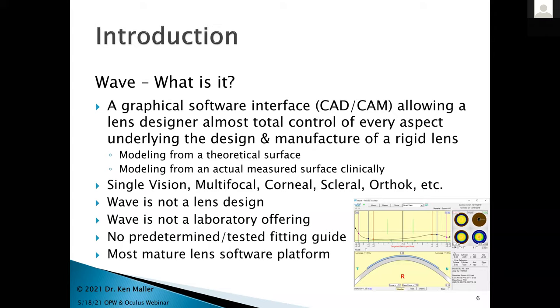Wave — what is that? It's a graphical software interface, a CAD-CAM platform that allows you to design every feature about a rigid lens. You can start with two approaches: create an artificial theoretical surface and model from that, or model a lens directly from clinically measured data off the eye from corneal surface measurements. Clinically, I try to do the second, but you can do the first for interesting designs or when topography data is poor.